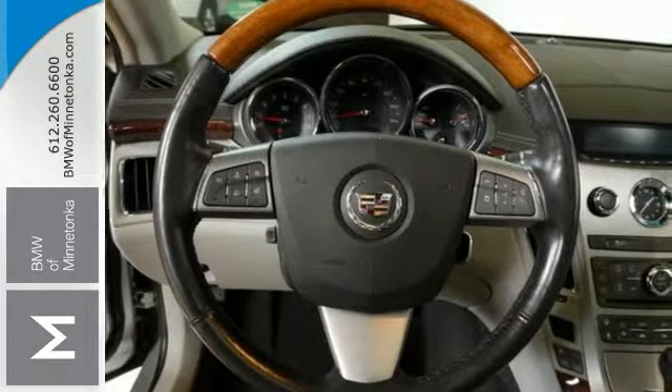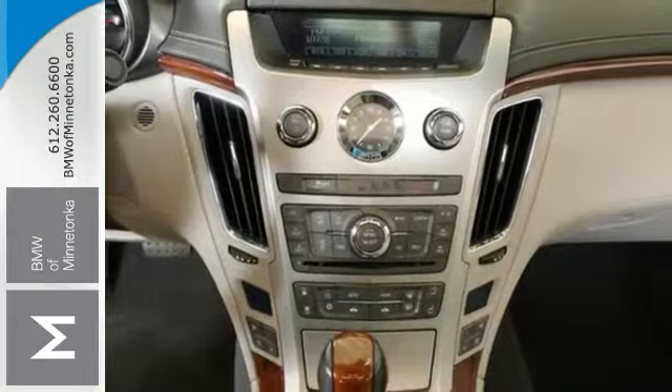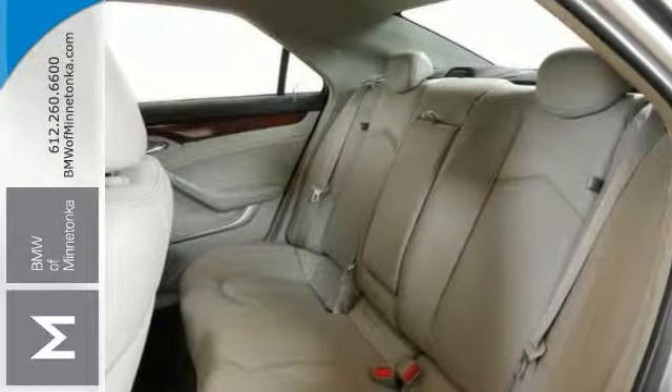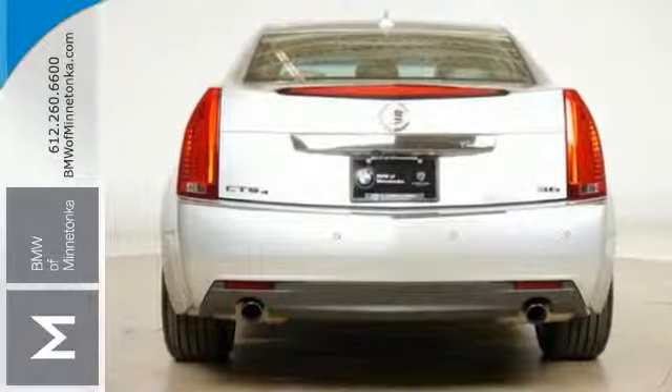You'll appreciate the Bose sound system, OnStar, the dual-zone climate control, heated leather memory seats, and a sunroof. Come in and take a closer look at this Cadillac today.